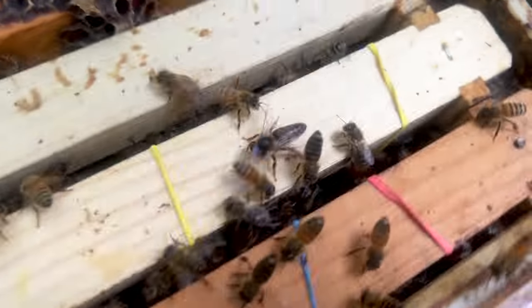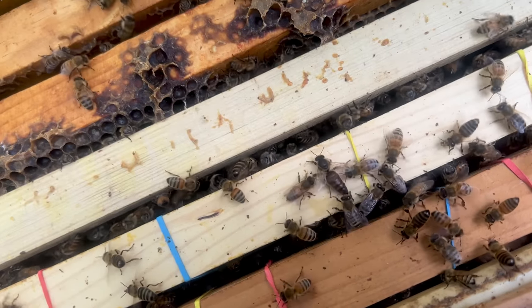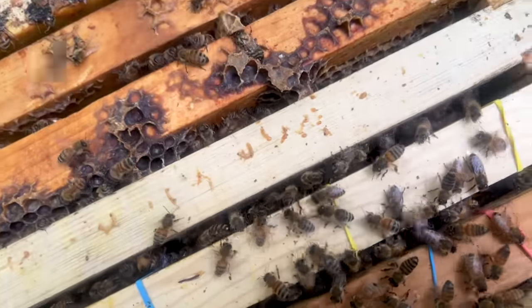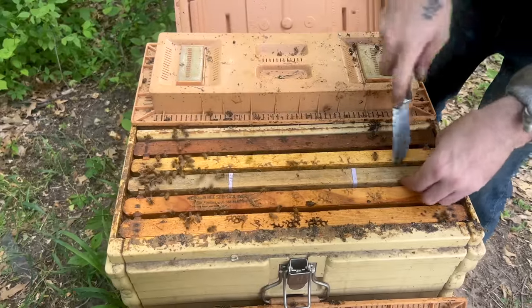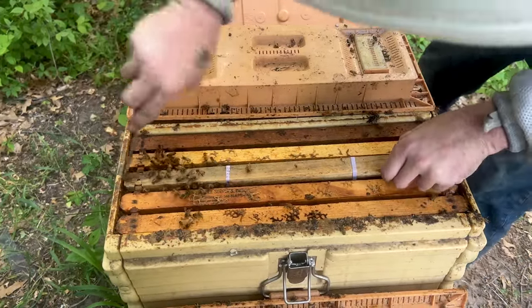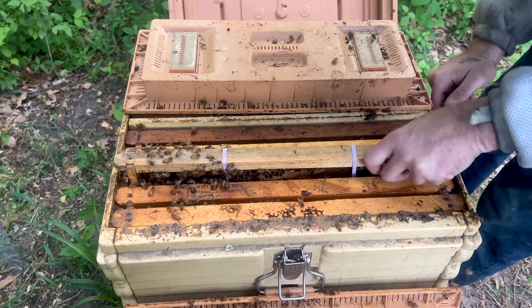Oh my gosh, look at her. She is beautiful. Never in my life have I seen a queen like that. Looks like the bees all sorted out which queen they wanted to be with. They equalized themselves. You guys are used to working together — you can tell.